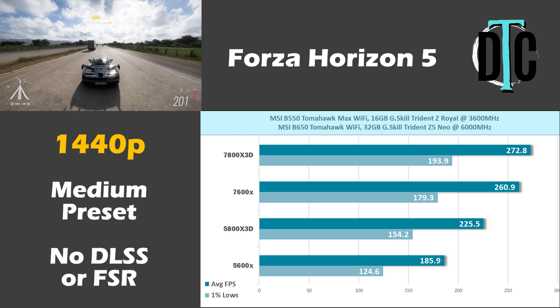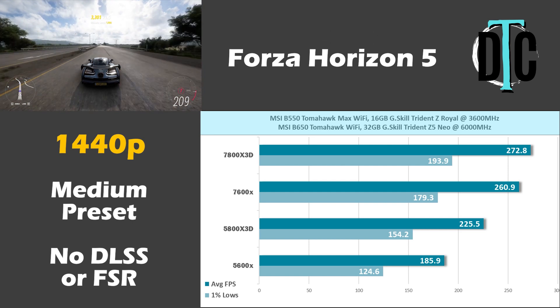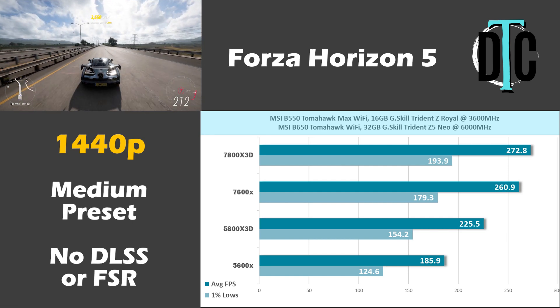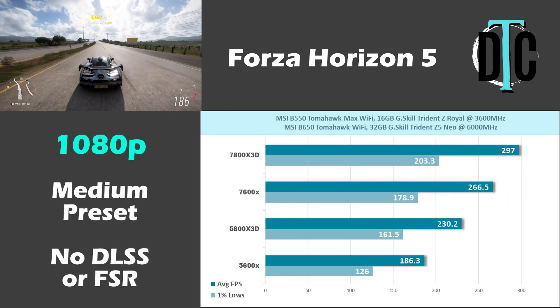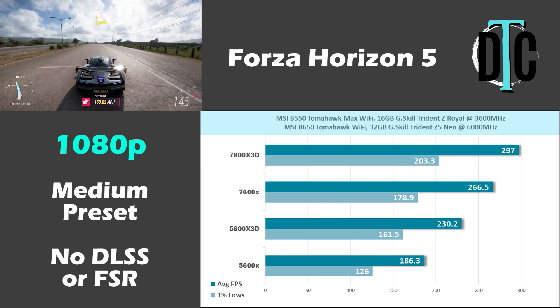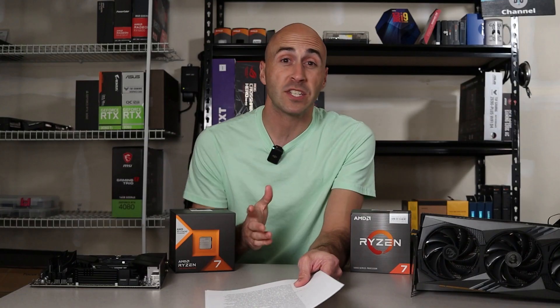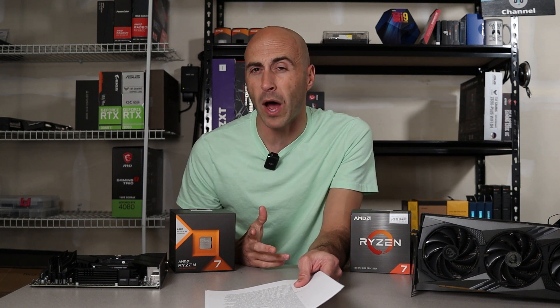In this game the 5800X 3D and 7600X had more of a divide, with the AM5 CPU besting AM4 by 35 fps. Dropping down to 1080p netted an even larger swing in favor of AM5. Most CPUs only saw about a 5 fps increase at 1080p, while the 7800X 3D experienced four times that. These are some wild results — honestly I didn't expect this.